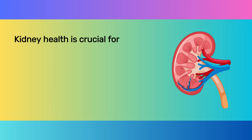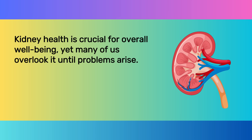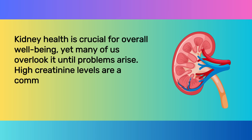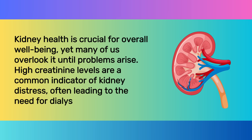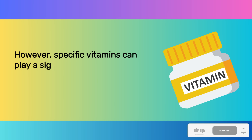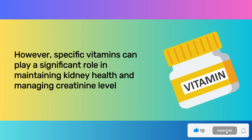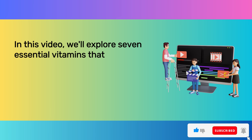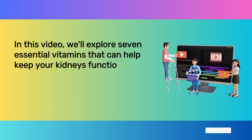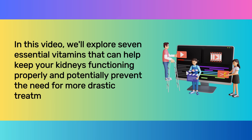Kidney health is crucial for overall well-being, yet many of us overlook it until problems arise. High creatinine levels are a common indicator of kidney distress, often leading to the need for dialysis. However, specific vitamins can play a significant role in maintaining kidney health and managing creatinine levels. In this video, we'll explore seven essential vitamins that can help keep your kidneys functioning properly and potentially prevent the need for more drastic treatments like dialysis.